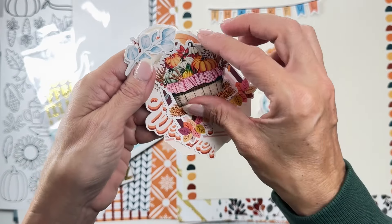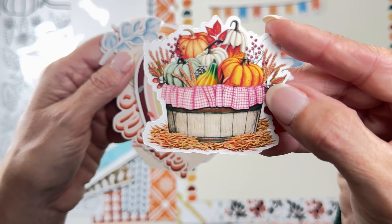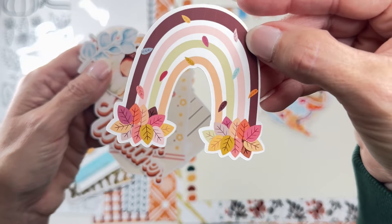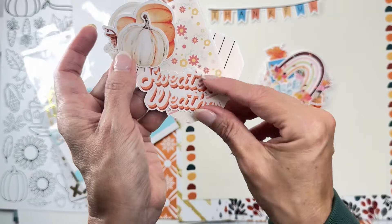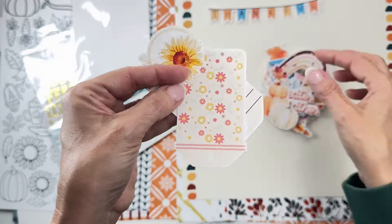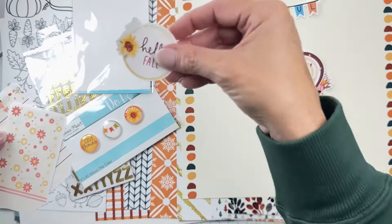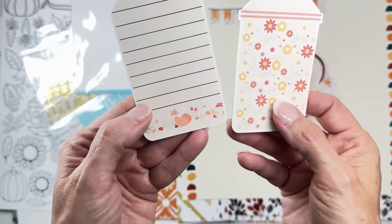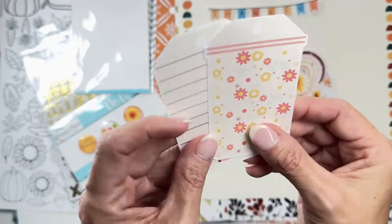There's a gorgeous basket with a gingham liner full of pumpkins and gourds, a gorgeous little rainbow, blue bits, an acorn, 'Sweater Weather,' pumpkins, florals, and a 'Hello Fall' tag. Some cute little tags and one with a tiny fox — pretty, pretty, pretty!